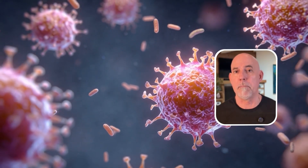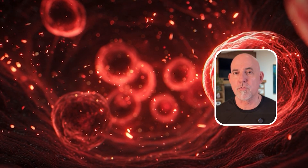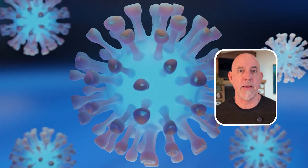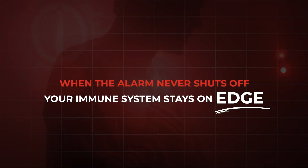Now let's look at what turns the thermostat up in the first place. Number one are false alarms. Your immune cells are built to spot danger — things like germs, bacteria, damaged tissue. When your cells get stressed and they leak distress signals, whether it's from an infection or an injury, it's your body's way of saying something's wrong, something needs attention. That's useful short term, but when the alarm never shuts off, your immune system stays on edge. And that constant red alert is one of the big causes of inflammation.